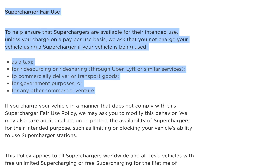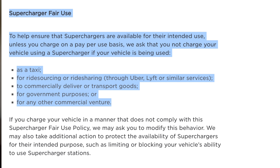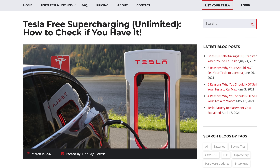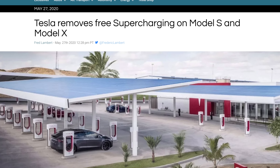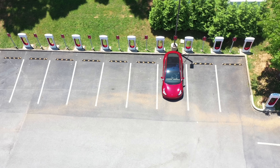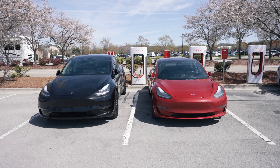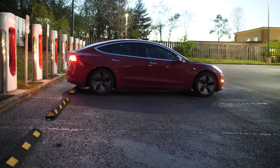Tesla does have a section in their legal document titled Supercharger Fair Use, which states that unless you charge on a pay-per-use basis, you should not charge using a Supercharger if your vehicle is being used as a taxi, for ride-sourcing or ride-sharing, to commercially deliver or transport goods, for government purposes, or any other commercial venture. However, this rule was mainly put in place for Tesla owners who were abusing free unlimited supercharging before Tesla did away with it. The Supercharger Fair Use Policy explicitly states it applies only to vehicles with free unlimited supercharging for the lifetime of ownership — it does not apply to owners on a pay-per-use basis, which most new owners from the past few years are.